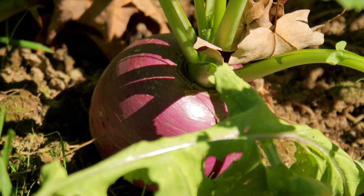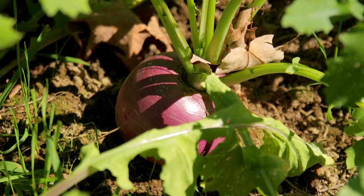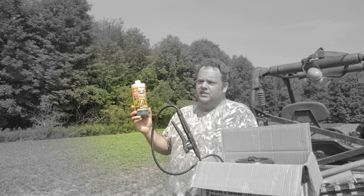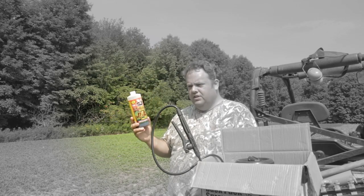I grew turnips the size of softballs. I couldn't believe the amount of food that one bag of this seed actually produced under ideal conditions. I'd done a soil test, done the lime properly, gone through and fertilized it as well — I fertilized it periodically with Jolt fertilizer from Antler King. Once a week I was walking the entire food plot and hitting it with that.